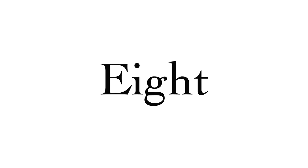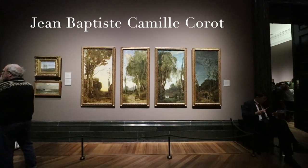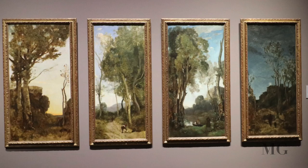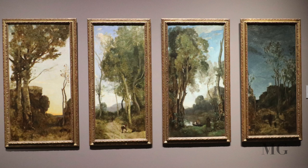At number 8, Jean-Baptiste Camille Corot, the Four Times of the Day. Corot painted these four panels in a single week, representing different moments of the same day.